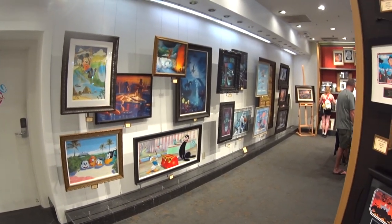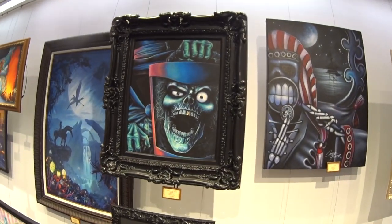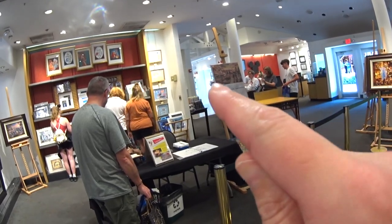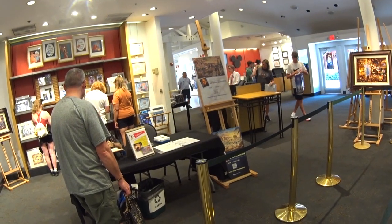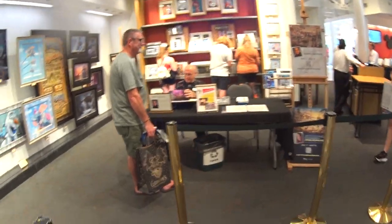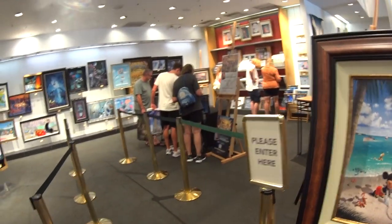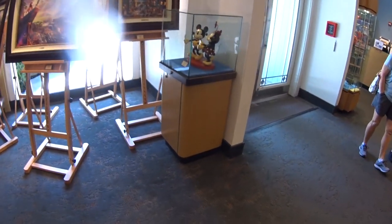Lots of art on the walls. The Haunted Mansion piece — wow, that's $15,000. Look at the frame. And they even have artist signings here — this one is Thomas Kinkade Studios, here for the whole month. You buy what you want and take it over and he can sign it for you. There are all those prints to pick through. Lots of things go on here — you can find them online as well.